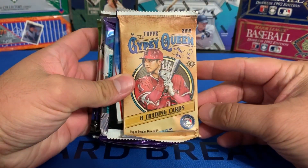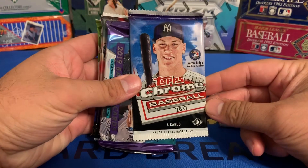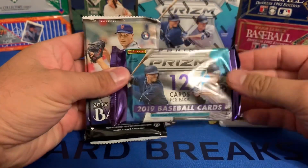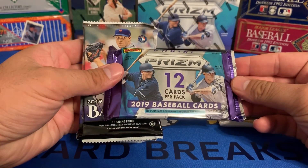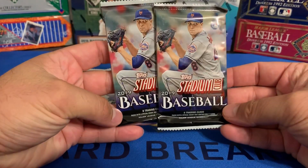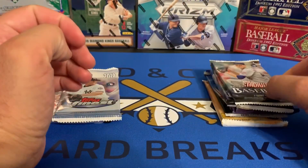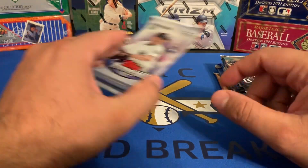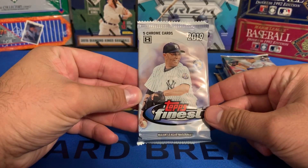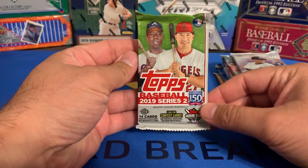We have a pack of 2019 Topps Gypsy Queen, a hobby pack of 2019 Prism, two packs of the newly released 2019 Topps Stadium Club — I did a hobby box open a few videos ago and was able to pull a Bo Jackson Chrome Auto, so go back and check that out — a 2019 hobby pack of Topps Finest, and 2019 Series 2 Topps Baseball.